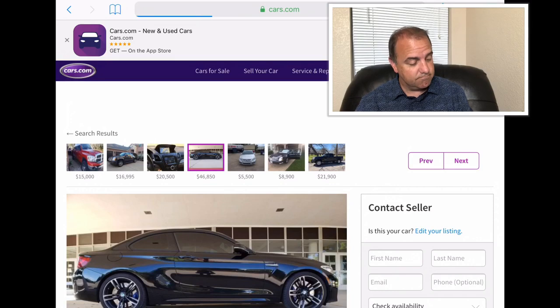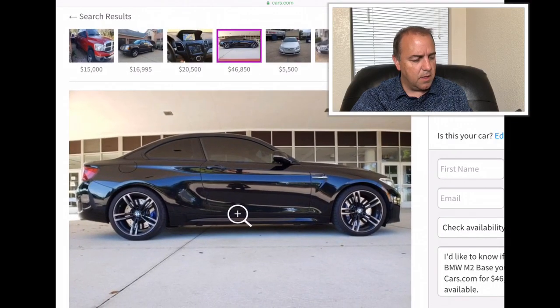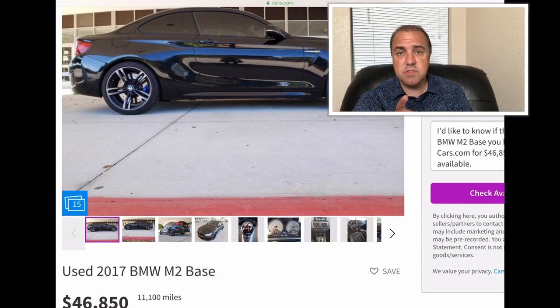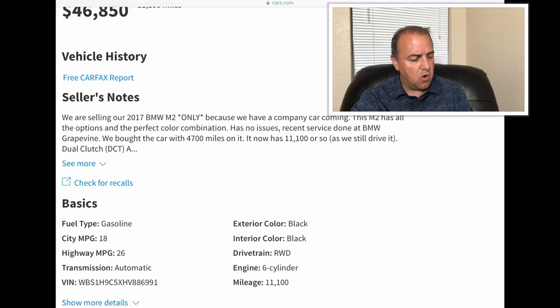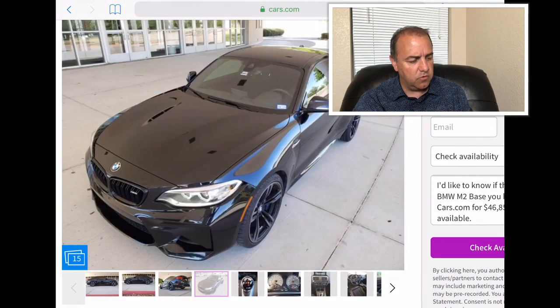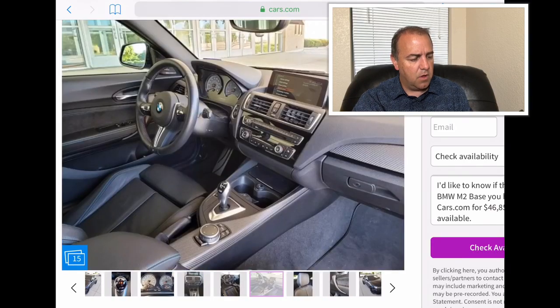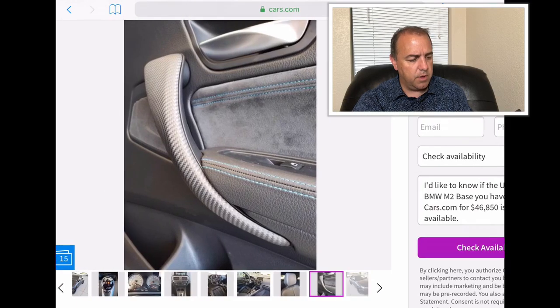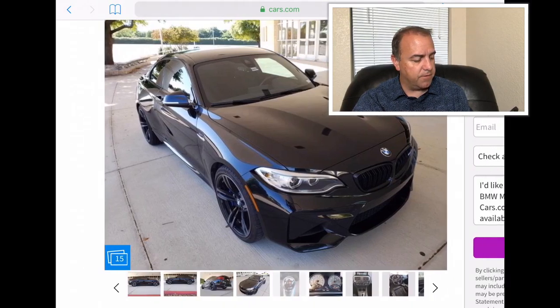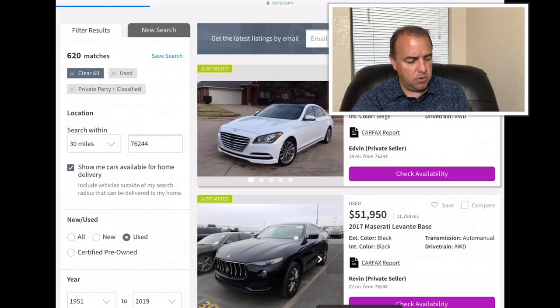BMW M2 — that's a nice car, I like that quite a bit. This one has 11,100 miles and they want $46,850 for it. These are crazy cars — a six-cylinder engine in a car that doesn't weigh that much. Of course it's an M, which is like having a sports car on the street: fast, nimble, quick response. I love the M badge. You've got carbon fiber on the roof there. Good looking car, very sharp. A lot of bang for the buck at $46,850. The BMW definitely stands out.